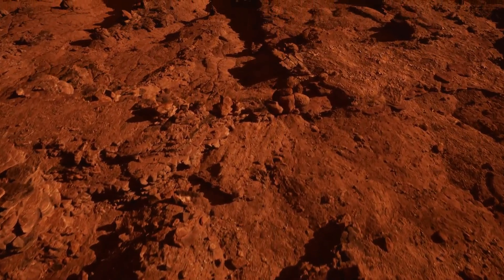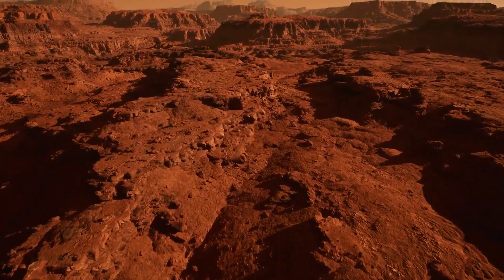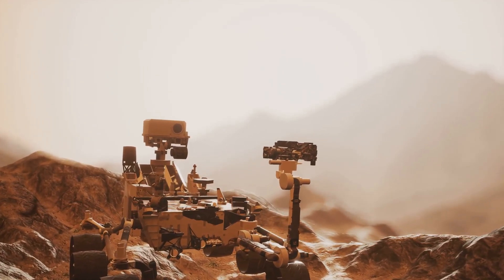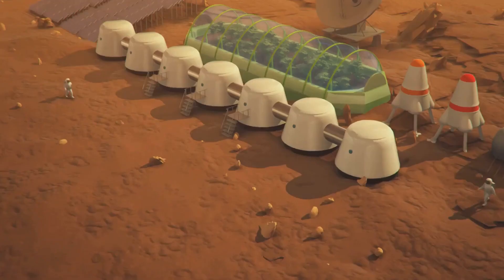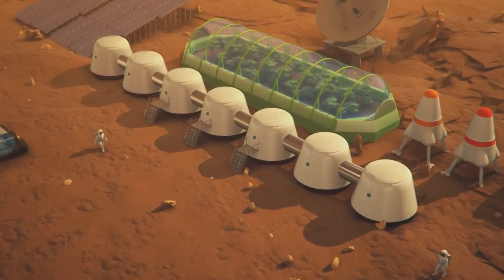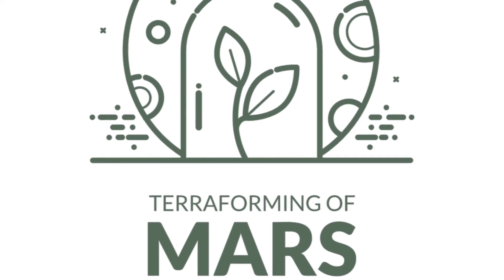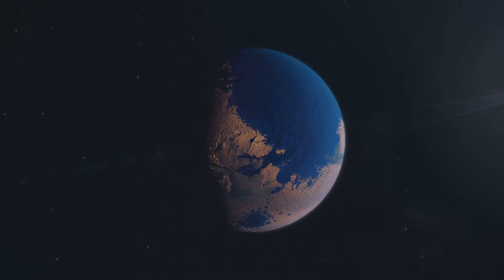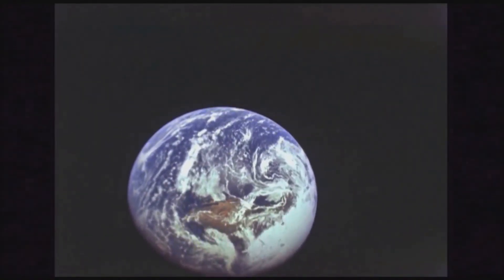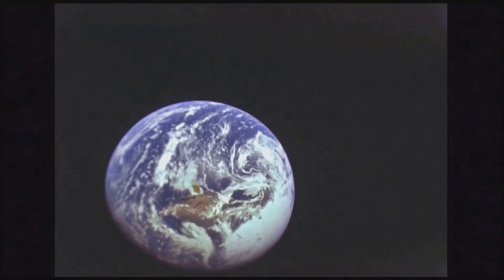While the situation on Earth is a cautionary tale, the greenhouse effect also holds promise for the future of space exploration and colonization. Let's take Mars for example, a planet that has long been the focus of our extraterrestrial ambitions. Mars, with its thin atmosphere and lack of a substantial greenhouse effect, is much colder than Earth. But what if we could change that? The concept of terraforming — transforming a planet's environment to make it Earth-like — is a fascinating field of study. Scientists speculate that by artificially enhancing the greenhouse effect on Mars, we could potentially make it more hospitable to human life. This could involve introducing greenhouse gases into the Martian atmosphere, or even creating artificial magnetic fields to protect the planet from solar radiation.